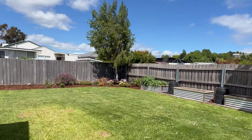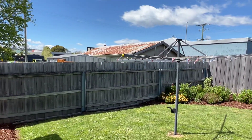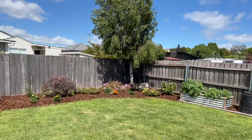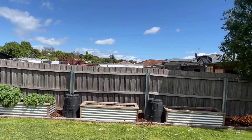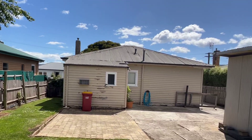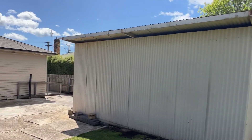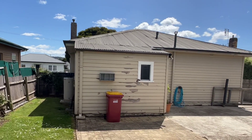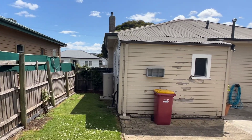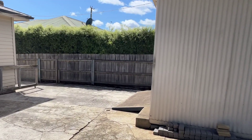Nice flat yard - basically just a mow and a bit of roundup. Got the spuds growing already in the planter boxes, which is great. Look at the back of the place. Out the side - all in order and bits and pieces. Really good off-street parking.